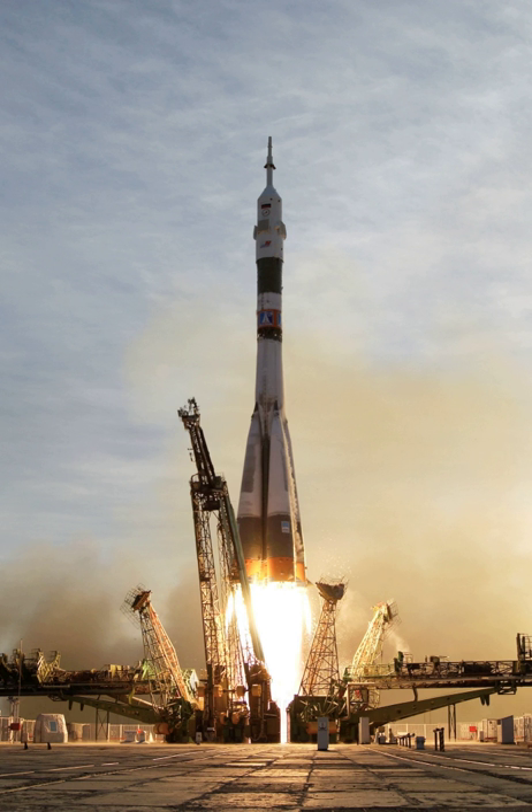A launch vehicle or carrier rocket is a rocket used to carry a payload from Earth's surface through outer space, either to another surface point or into space.